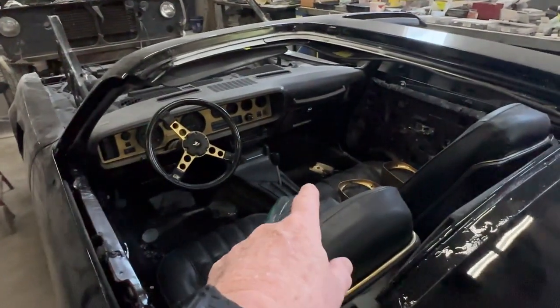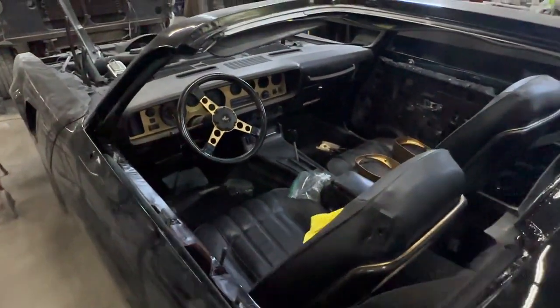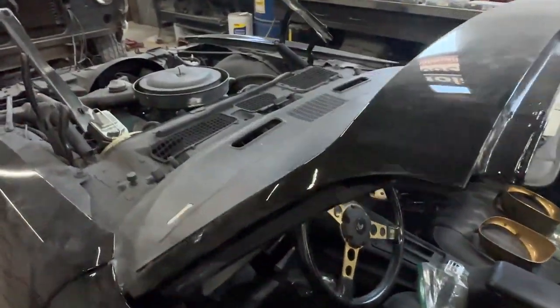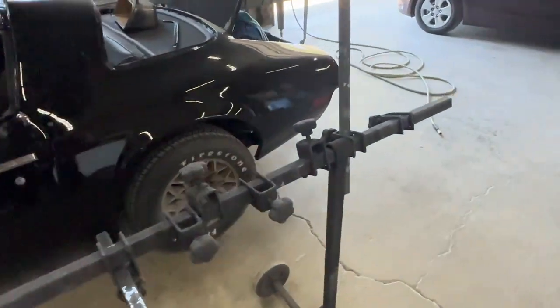There's the 8-track I stuck in there. Finding these parts was a challenge. And there's the wrong rims on it right now.